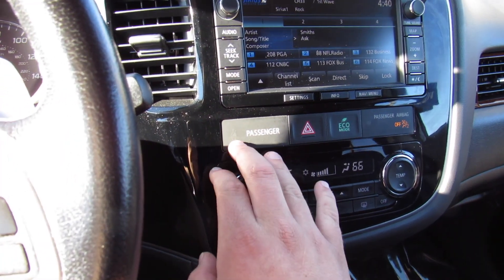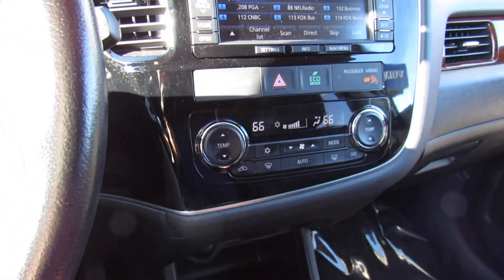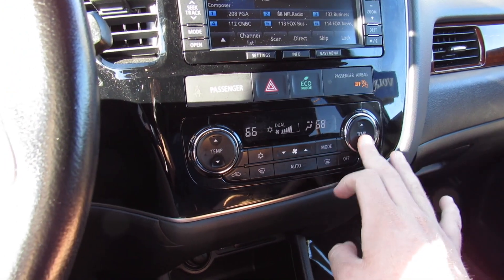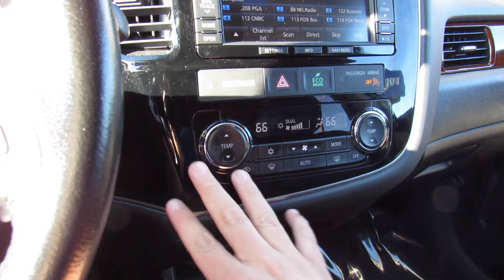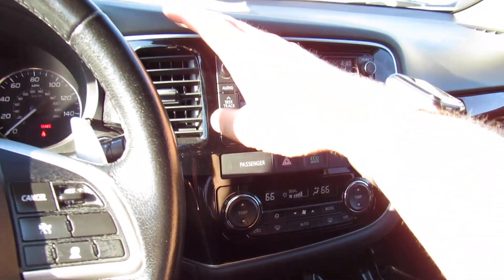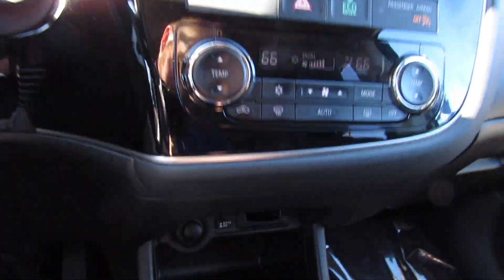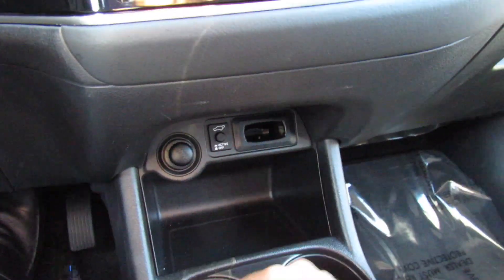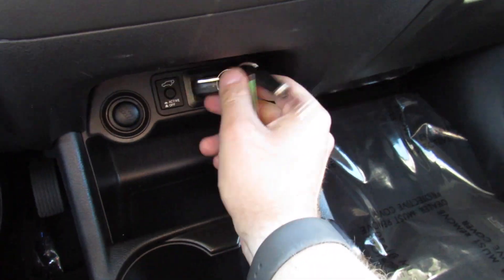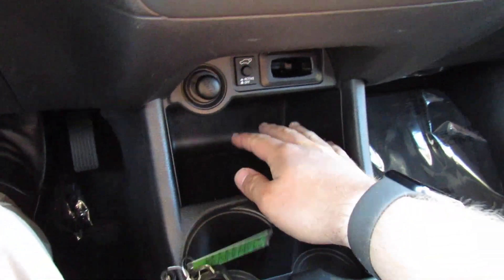Down below you have the passenger seatbelt indicator, hazard controls, eco mode on and off, and your passenger airbag indicator. Dual zone automatic climate control right here for the driver and passenger — fan speed, air conditioning, very simple to use. All of this is surrounded in a very nice piano black trim with wood grain on the sides. Down below, you have your power trunk on and off, as well as a slot where you can insert the key if the key dies — it will start the vehicle from there.